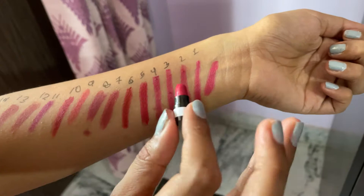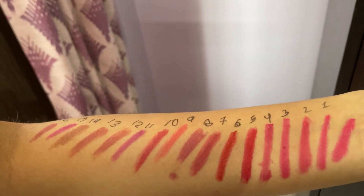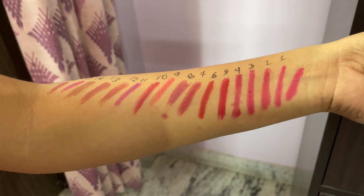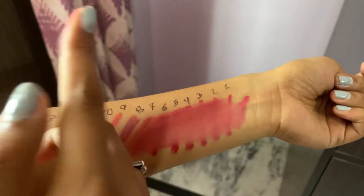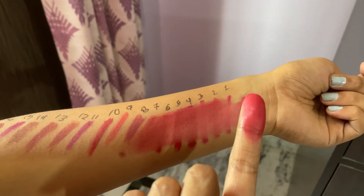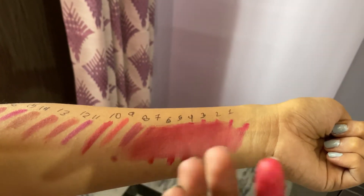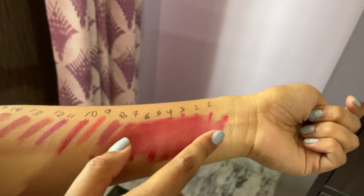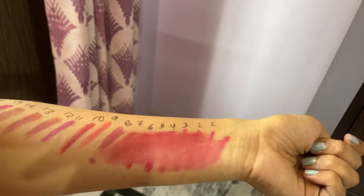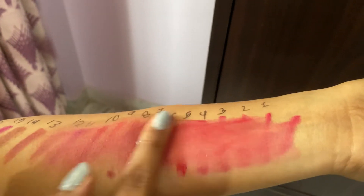It is 10 out of 10 for ease of application. Now regarding smudge proof — they said it is not smudge proof, and we can see that it is indeed not smudge proof. It smudges easily. So if you need to wear it for a long time, this may not be ideal. It is also not waterproof — I've used it and it removes easily with water.